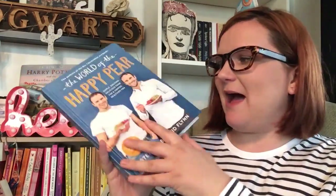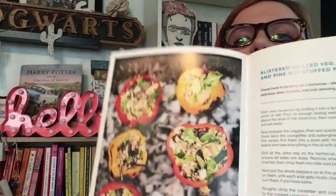Last year when I was in Ireland for a friend's wedding, the second book 'The World of the Happy Pear' came out — about a month before it came out in the UK — so I bought it out there. I recently made a Moroccan grilled red pepper, chickpea, roasted garlic and harissa soup, but I didn't think it was that great. However there are some delicious-looking things in there — blistered grilled veg, feta and pine nut stuffed peppers look really nice.